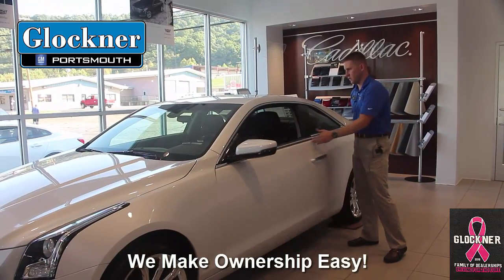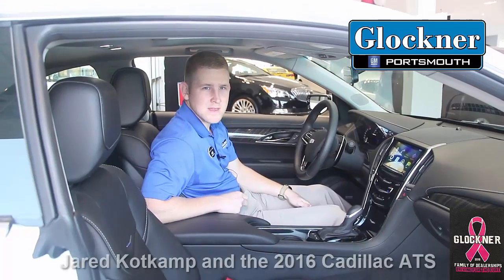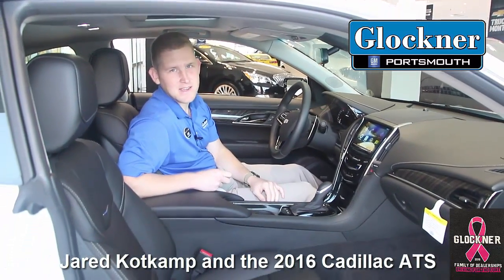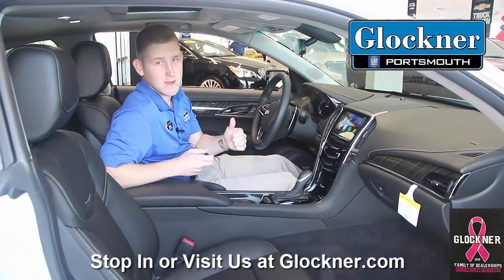I'm going to shut this door. If you want to follow me inside the car, I'll show you a few features about the inside. Thanks for joining me inside — this is the beautiful interior of the 2016 ATS. A couple of things I wanted to touch on inside the car that make it a great performance and great handling car.